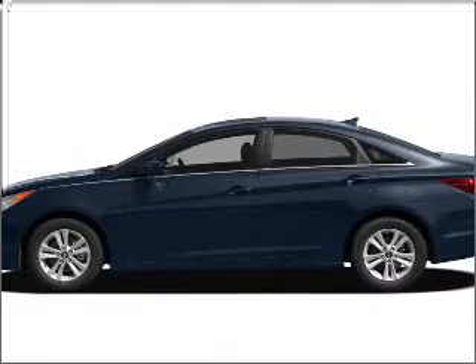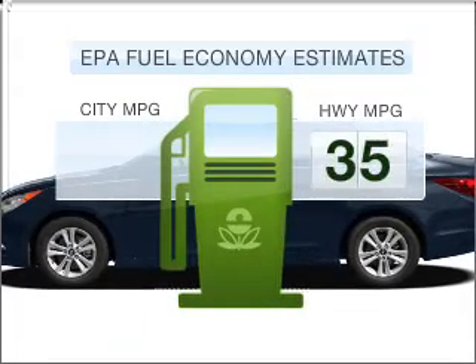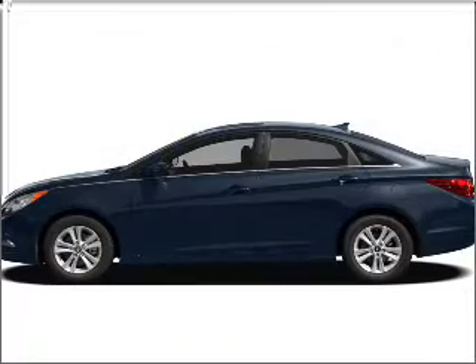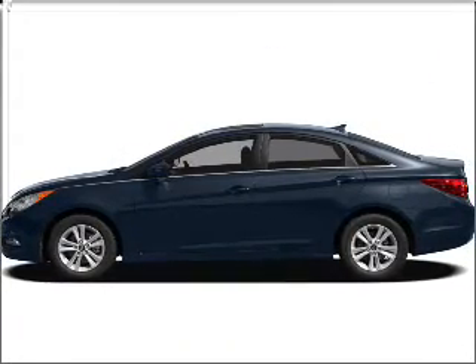Introducing the 2011 Hyundai Sonata. If you're looking for an automobile with great attributes, look no further. Run all over town and back home again without worrying about filling up when driving this fuel-efficient ride, with an efficient four-cylinder engine that responds smoothly to its six-speed automatic transmission.